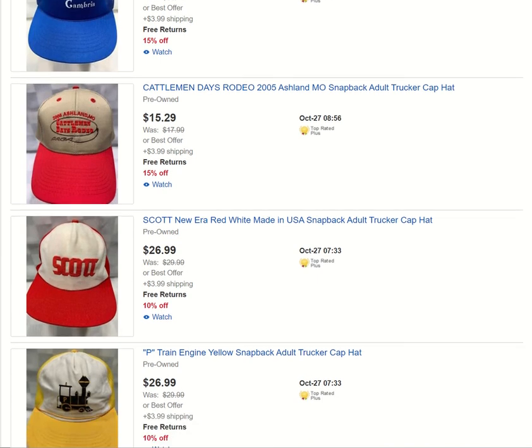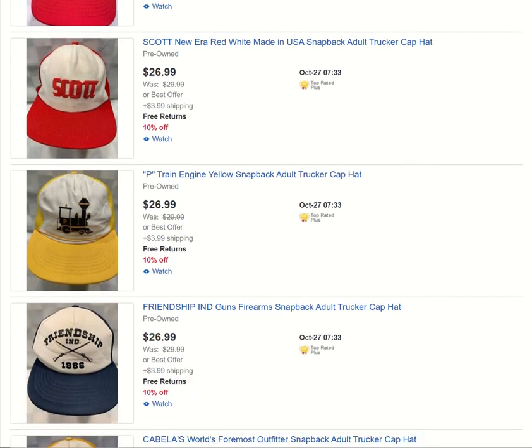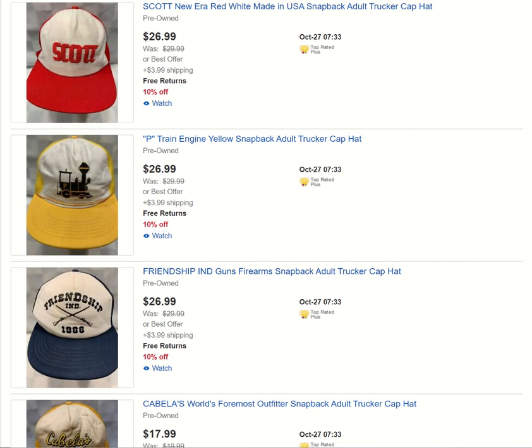Cattleman Days from 2005. Scott Brand — I'm not sure exactly what that is; I didn't Google it, I figured it was going to be a little tough, so I just threw it up real quick. If you recognize that logo, please leave a comment below and let me know — that will help me update the listing. Same with this one: it's a train engine with a P on it. I could not find that logo when I Googled it, so if you know, please leave a comment below.